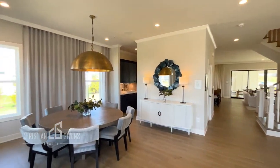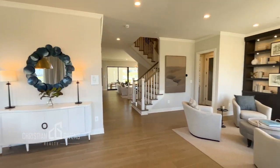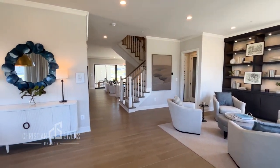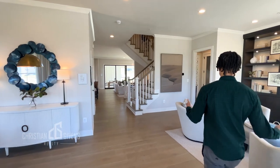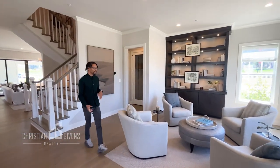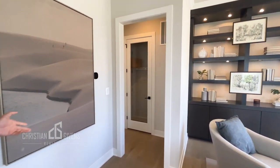Welcome home! As you step into this home you see you have an open concept in the front with a nice dining space and a very nice, airy living area as well. Off of your living area you do have a coat closet as well as your powder room.